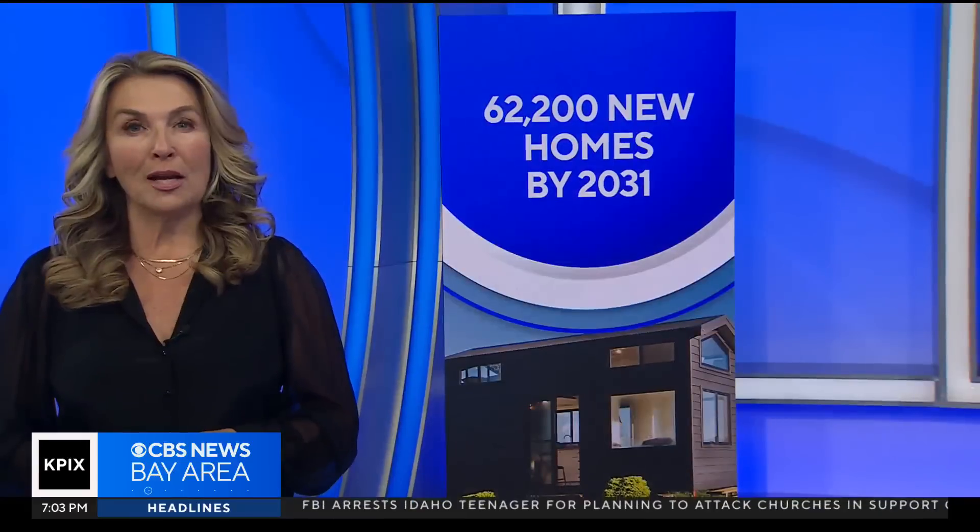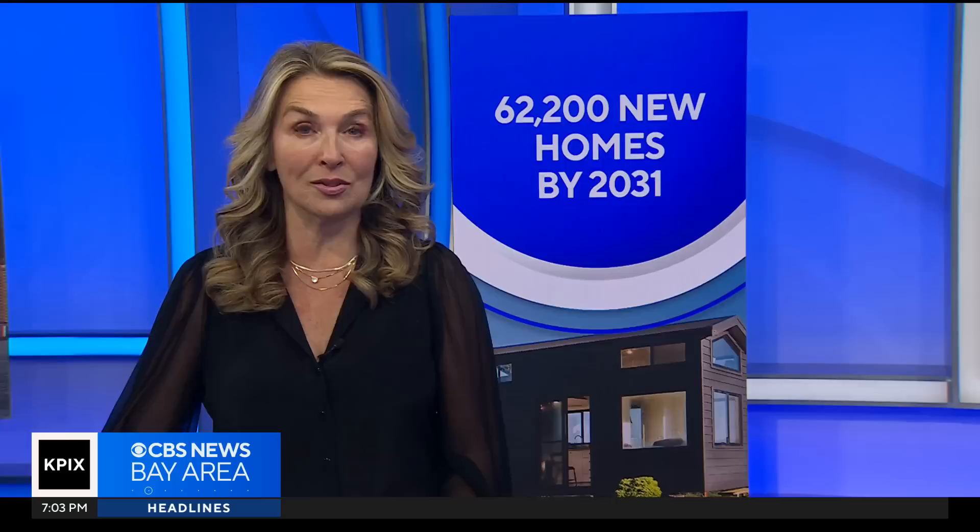Creating new housing is one of the top priorities and challenges for San Jose. Under a state-approved plan, the city is promising to build more than 62,000 homes in the next seven years. While that seems like a lofty goal, one particular type of construction is actually thriving. Arlene Ramirez takes us inside one of the hundreds of granny units popping up around the city.